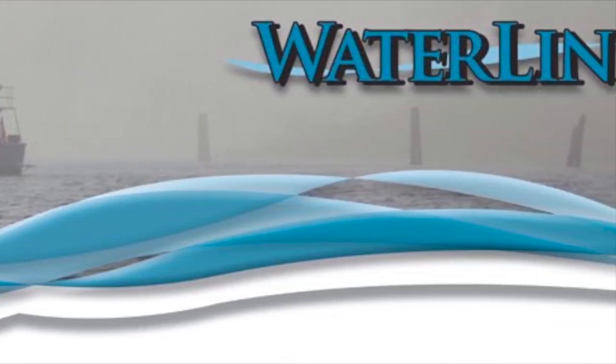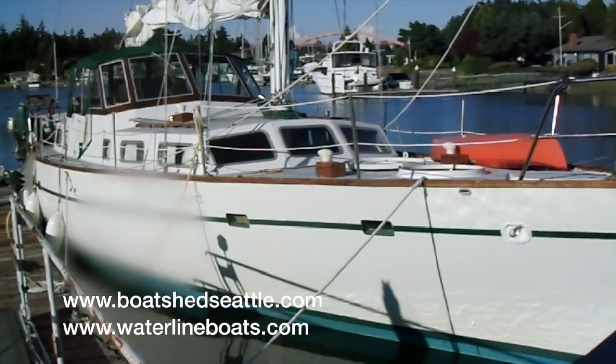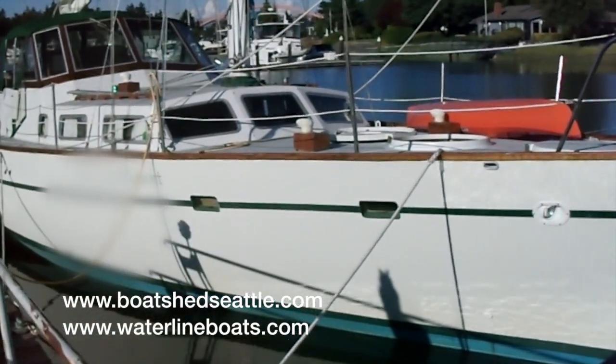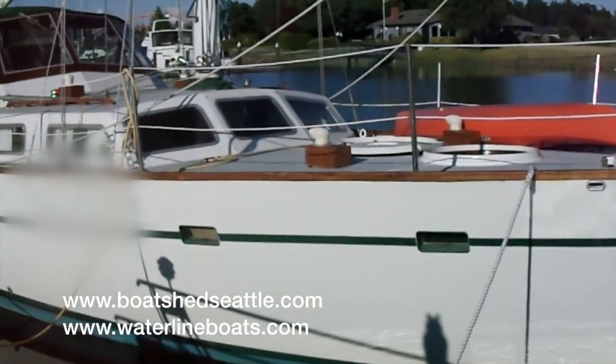Hi everyone, Chris Helvey here with Waterline Boats on Lake Union in Seattle. I'm here in La Conner, Washington to show you an incredible sailboat. This is a 48-foot Maple Leaf made by Cooper Yachts, Canada in 1975.